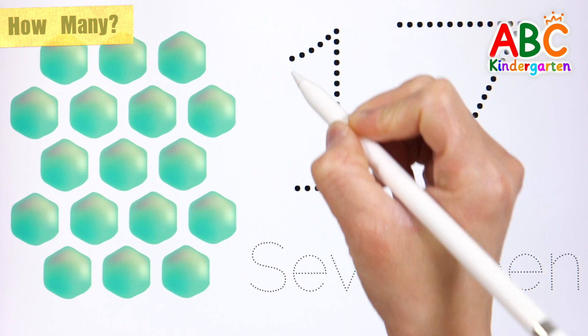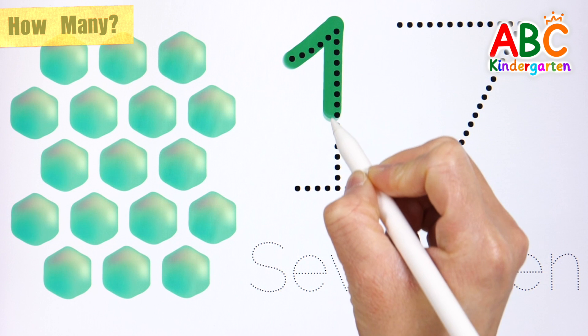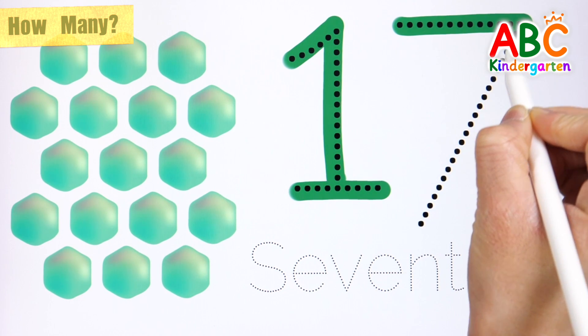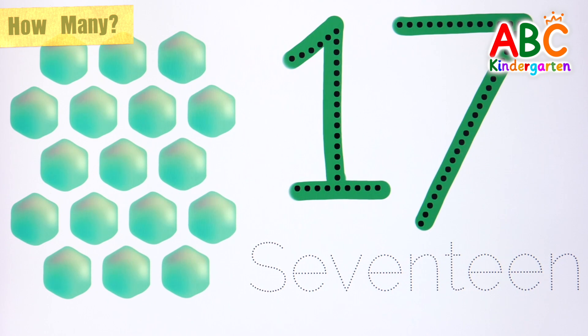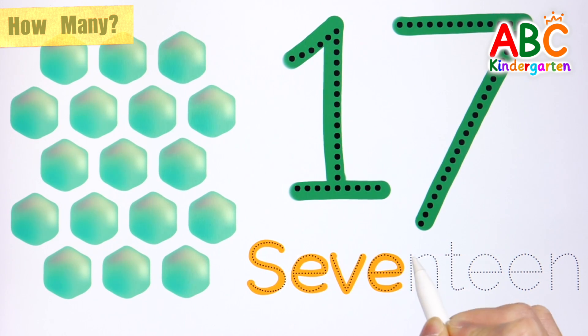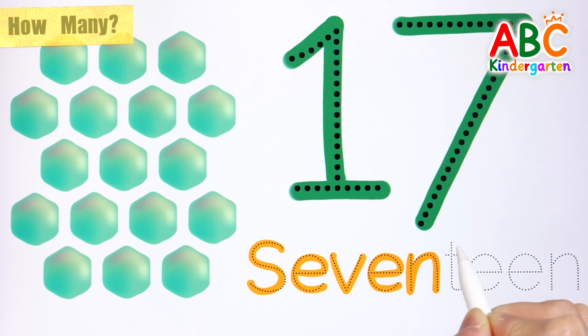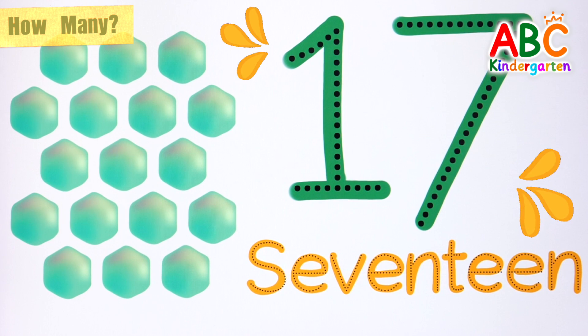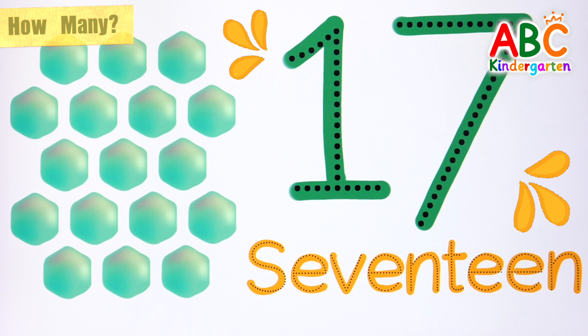Seventeen hexagons. Let's write numbers in letters and read them. Seventeen: S-E-V-E-N-T-E-E-N. Number seventeen. Very good!